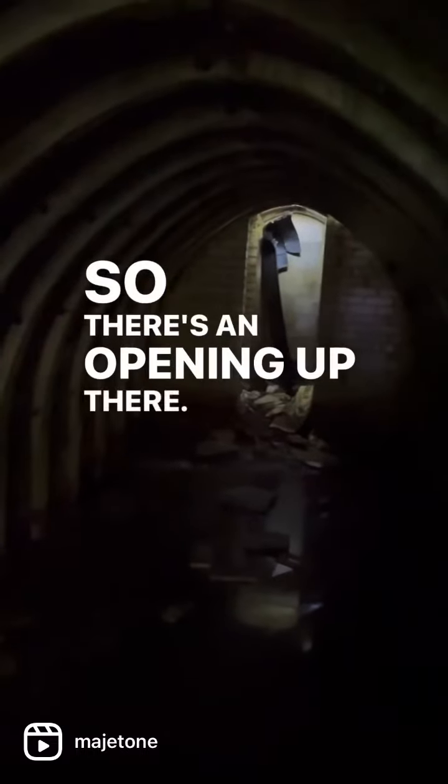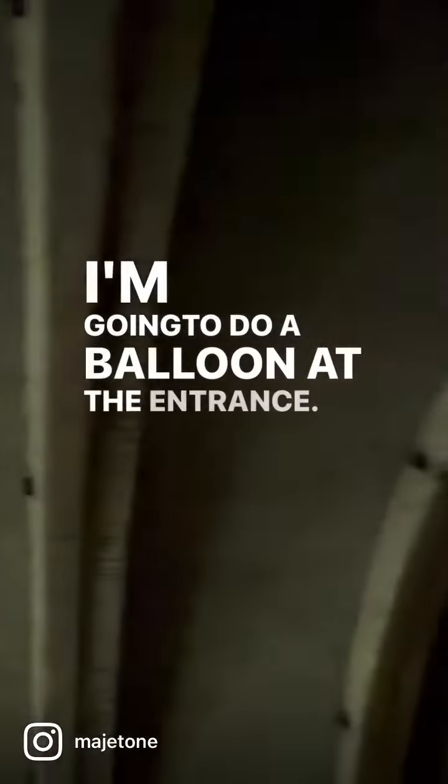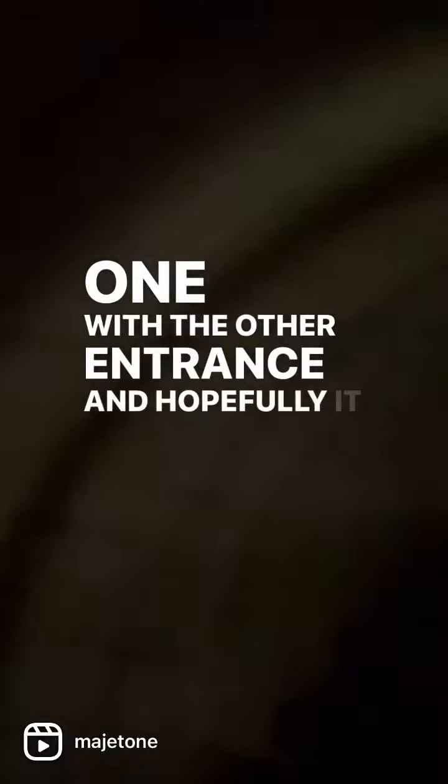There's an opening up there. I'm going to do a balloon pop at the entrance, and then I'm going to go down the other end and record another one with the other entrance, and hopefully it will reverb.